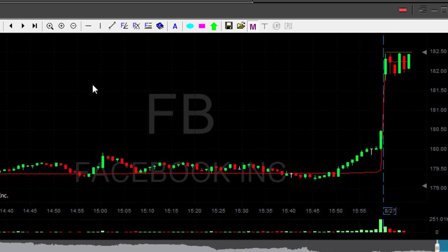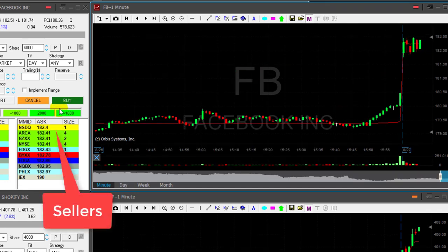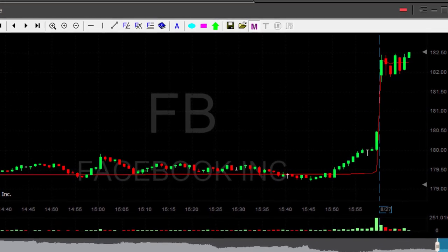Facebook is looking great over the highs at 182.50 — it's a beautiful technical pattern. Stock is up over 1%. I'm about to go long, watching the sellers right now at 50. Clicking the button — we did not move over 50, now we did. Good. I was expecting this move. It looks fine. I'm long Facebook.